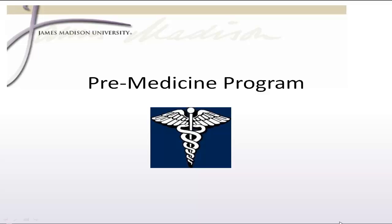This presentation will provide students considering the JMU Pre-Med program with information needed for enrolling in classes their first semester.